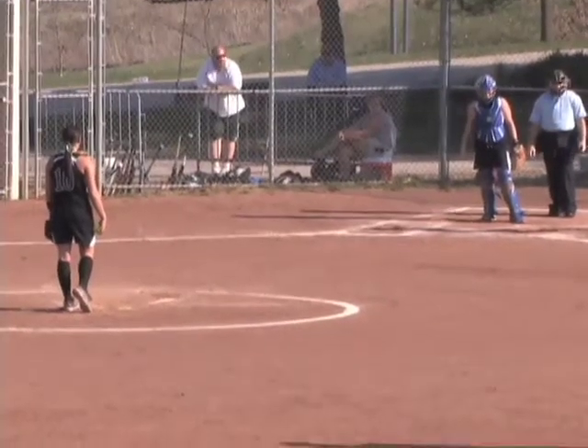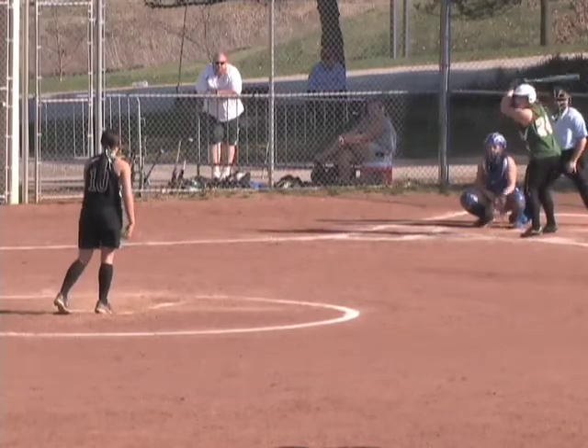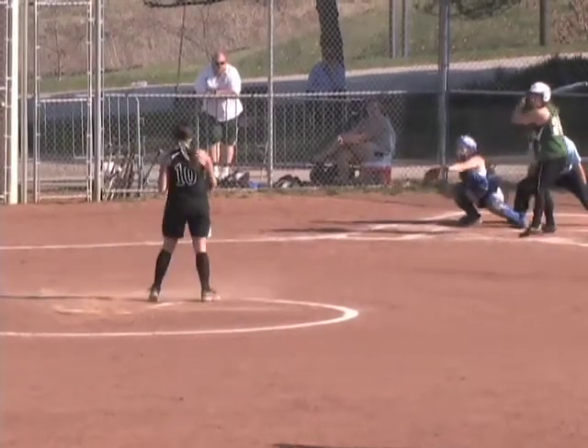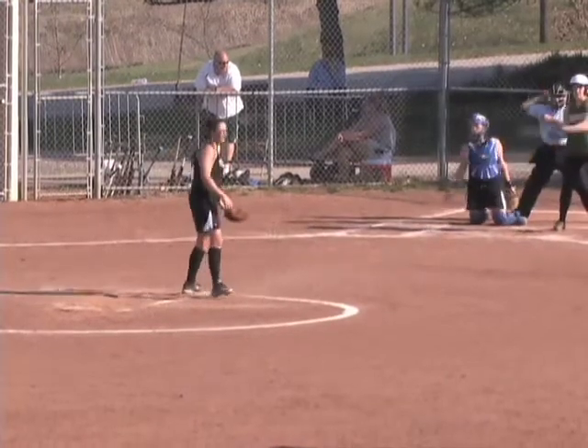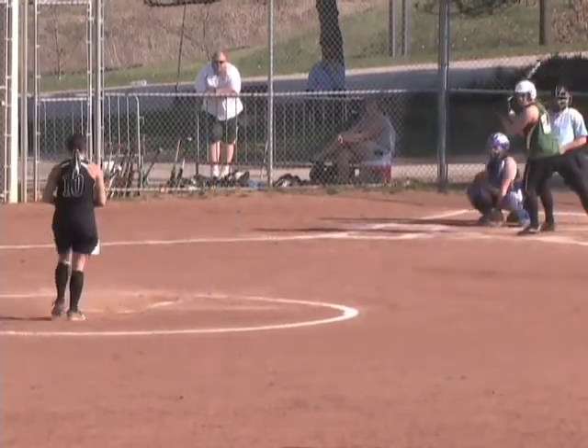That will bring up the second baseman, number 24, Katrina Fabian — freshman from Steubenville, Ohio. Hometown girl, like we mentioned in the first broadcast. Freshman playing second today for the Barons.